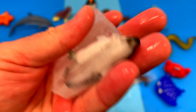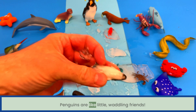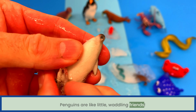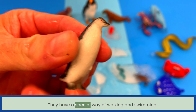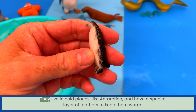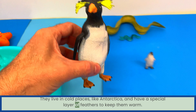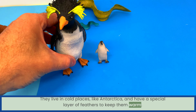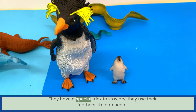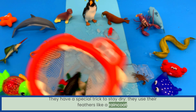Here we go — we have another sea animal frozen! Penguins are like little waddling friends. They have a special way of walking and swimming. They live in cold places like Antarctica and have a special layer of feathers to keep them warm. They have a special trick to stay dry — they use their feathers like a raincoat.